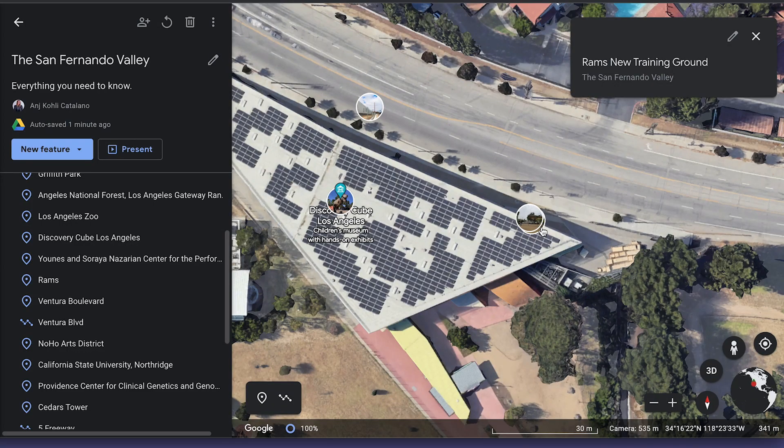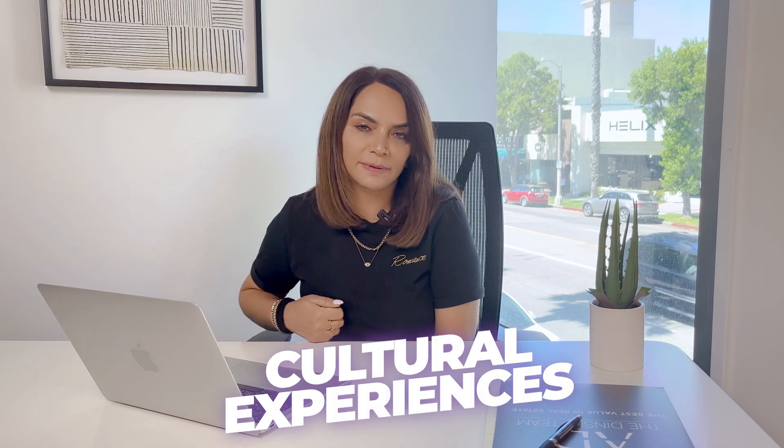We also have the Discovery Cube, which is located in Silmar. The Discovery Cube is a really hands-on science museum and it provides interactive learning experiences for children with really cool experimental activities where kids can engage with science. My son loves it.